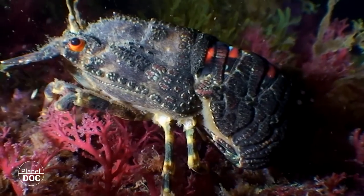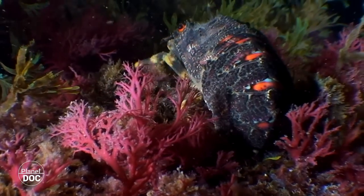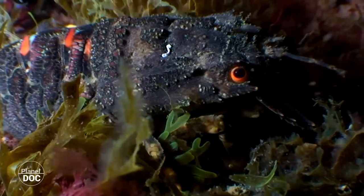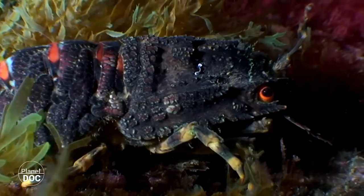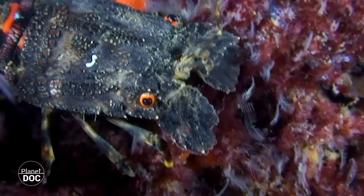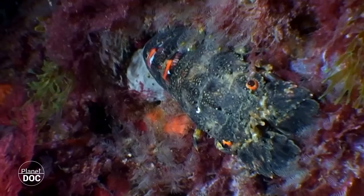This small European locust lobster captures chemical and olfactory signals with the ultra-sensitive hairs located on the tips of its two small antenna-like legs. The majority of these arthropods also have a very particular view of the world since they perceive a great variety of wavelengths from infrared to ultraviolet.